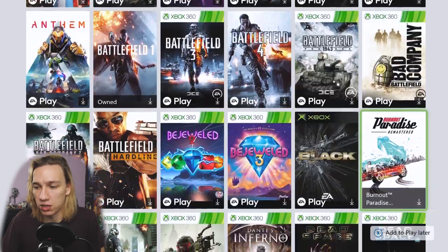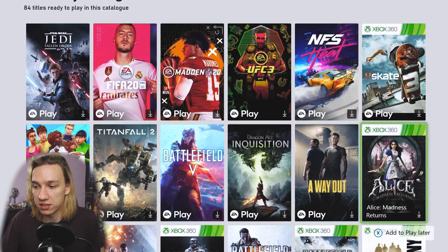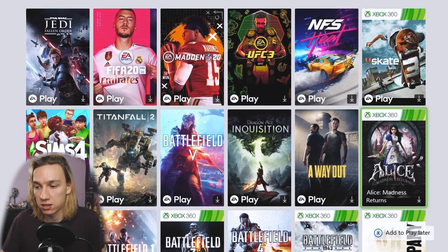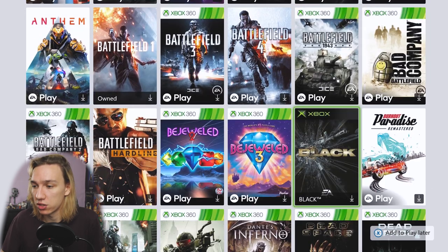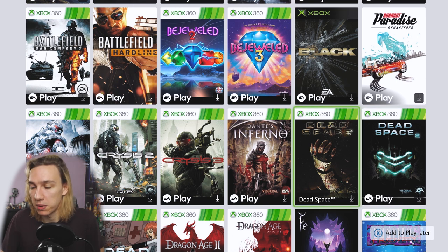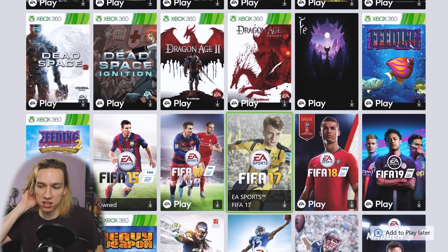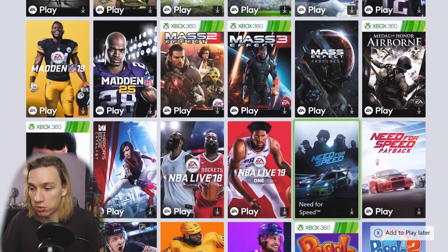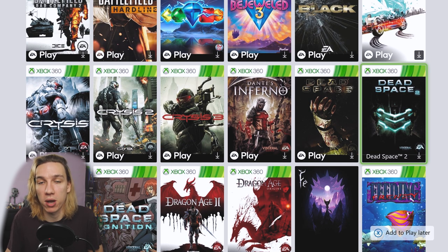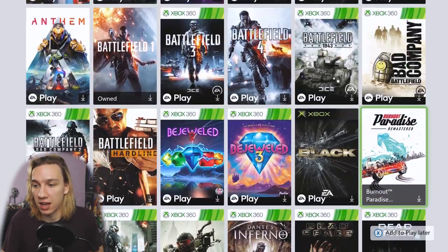You've got the latest Battlefield, Titanfall 2 which is definitely a highlight, and Anthem — which isn't great but it's there. The top two lists are pretty good: The Sims 4, Titanfall 2, Battlefield 5, UFC 3, the latest Need for Speed, Skate 3 which is a classic, and A Way Out which is a co-op adventure I've heard is really good. Then there are lots of older Xbox 360 EA games — Dead Space, Dead Space 2 which are very good — the Dragon Age games, and Mass Effect 2, 3, and Andromeda. The library is very similar to EA Access if you had that before.